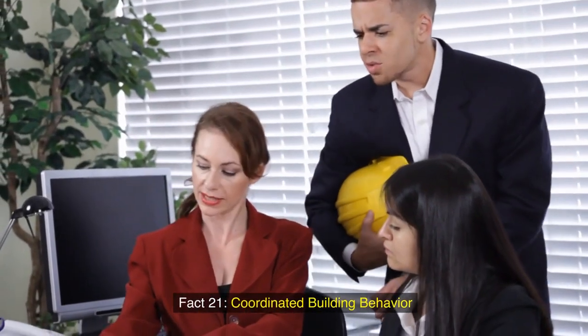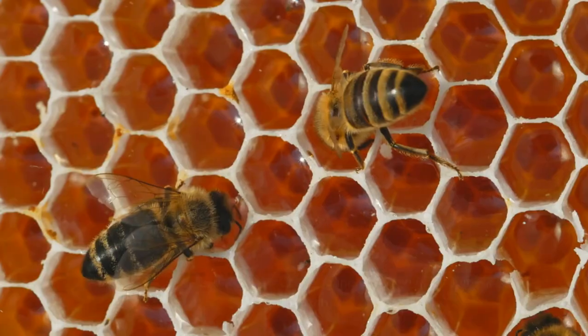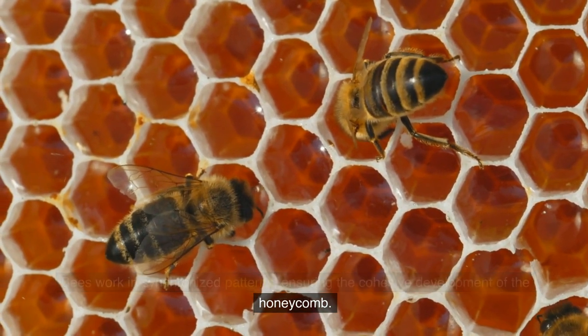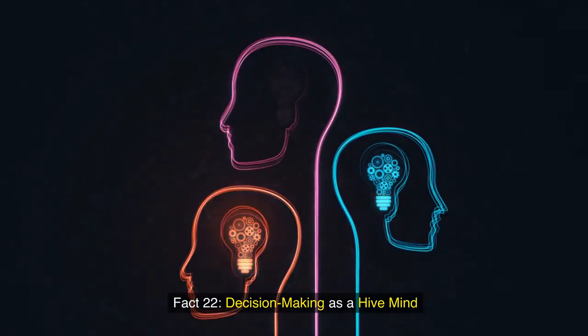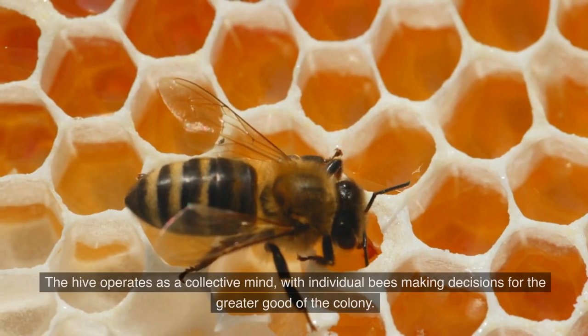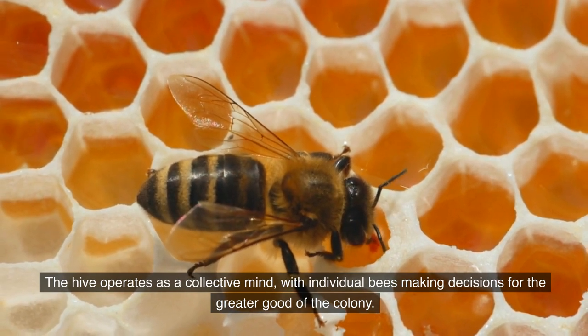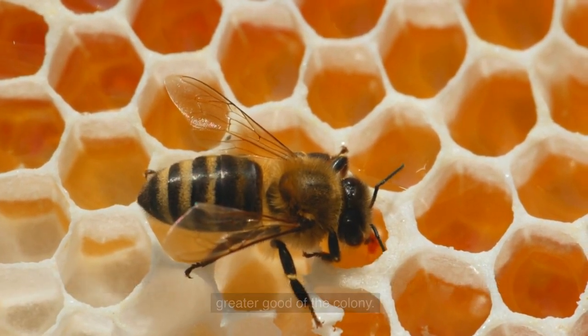Fact 21: Coordinated building behavior. The bees work in synchronized patterns, ensuring the cohesive development of the honeycomb. Fact 22: Decision making as a hive mind. The hive operates as a collective mind, with individual bees making decisions for the greater good of the colony.